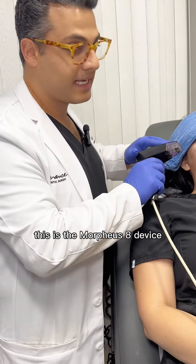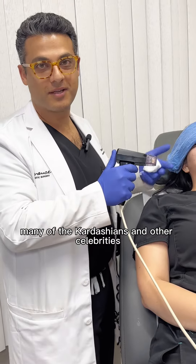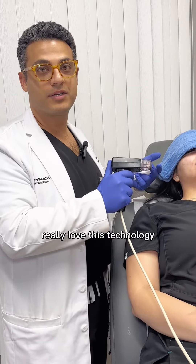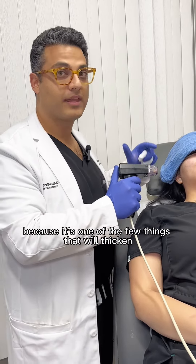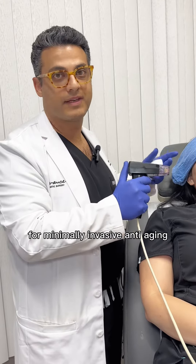This is the Morpheus 8 device. It's become very popularized in the media. Many of the Kardashians and other celebrities really love this technology because it's one of the few things that will thicken your collagen and improve tone and texture for minimally invasive anti-aging.